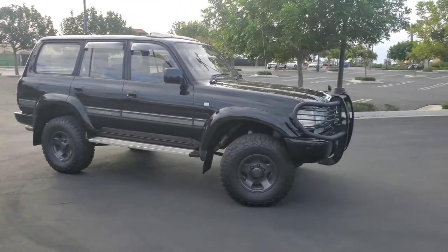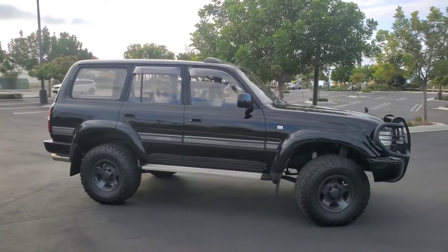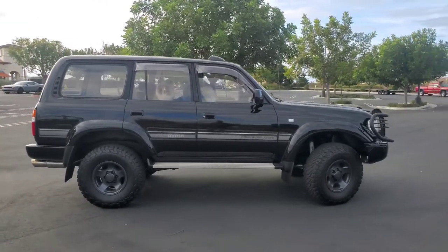One tank of gas with some to spare for 440 miles coming from Scottsdale. I couldn't believe it. And this thing's like a freight train, folks.